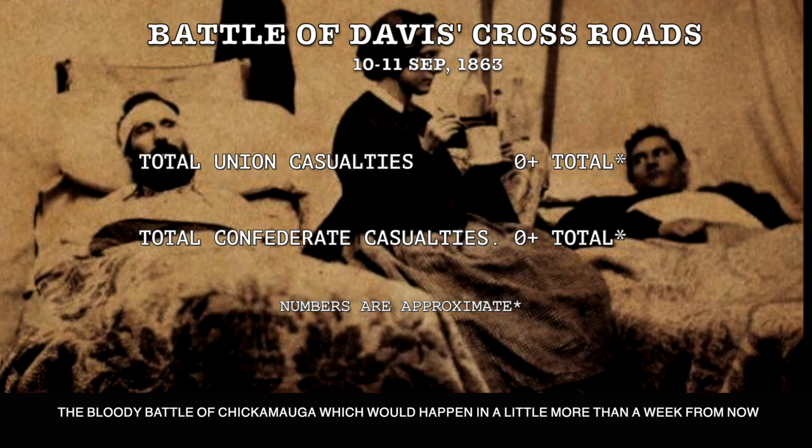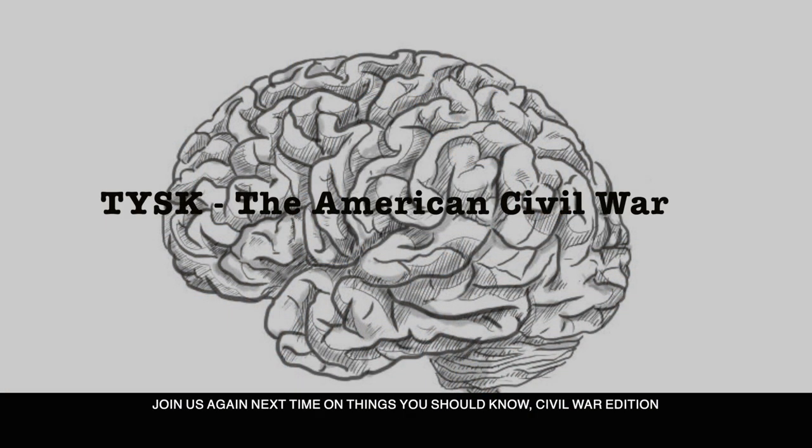This did, however, set up one of our future battles — the bloody Battle of Chickamauga — which would happen in a little more than a week from now. Join us again next time on Things You Should Know, Civil War Edition.